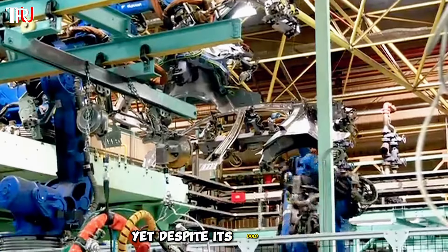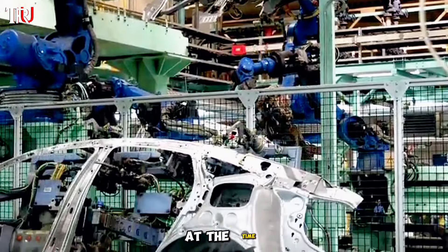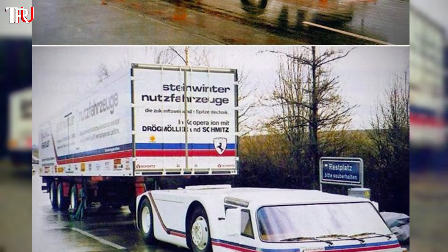Yet despite its bold design and innovative concept, safety considerations prevented it from mass production at the time. So do you think designing this truck was a stroke of genius? Would you want to own one of these groundbreaking vehicles?